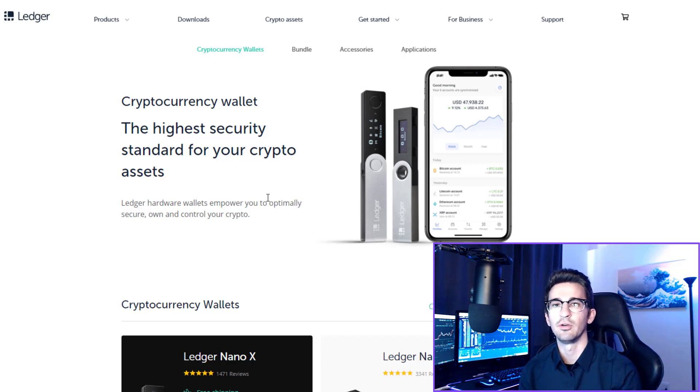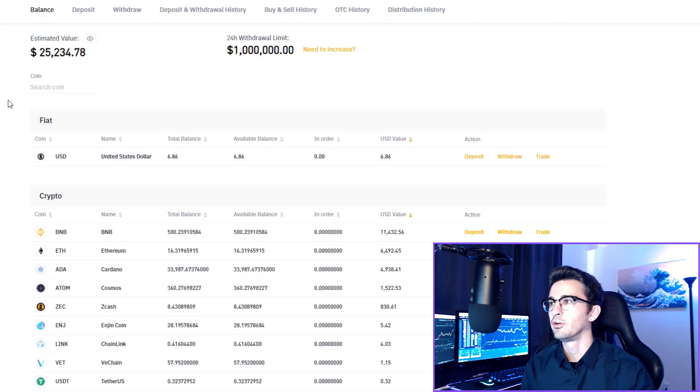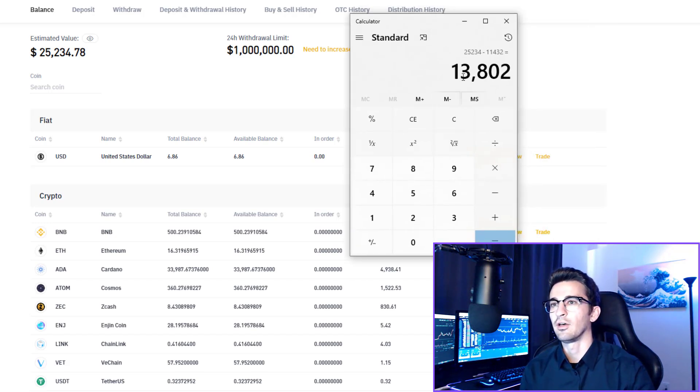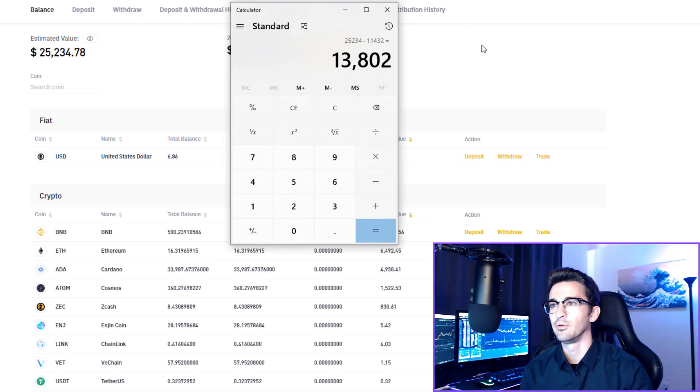I will be doing a $100 Bitcoin giveaway at the end of this video. My current balance on Binance US is $25,234. We need to subtract the 500 BNB I'm holding for better affiliate commissions. Taking $25,234 subtracted by $11,432, I am now at $13,802 — that is $3,800 profit I made since July 18th, which is massive.